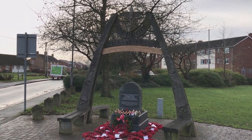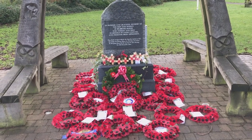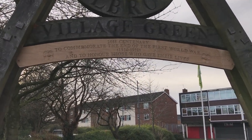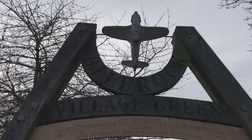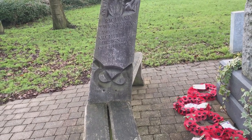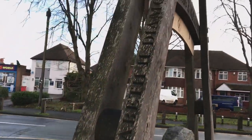This is a modern memorial in the village of Bilbrook. This year, 2018, is the 100-year centenary of the end of the First World War, and they've added this new piece — the Spitfire on top — because there was a Spitfire components factory nearby. That's the Staffordshire Knot symbol of the county, added in 2012 to mark Queen Elizabeth's Diamond Jubilee.